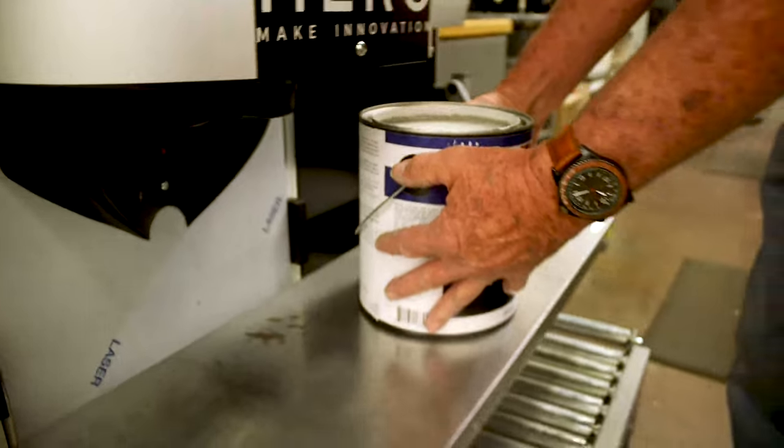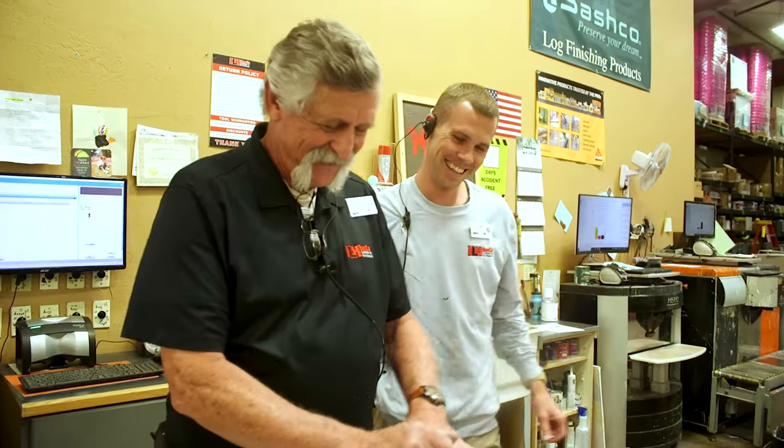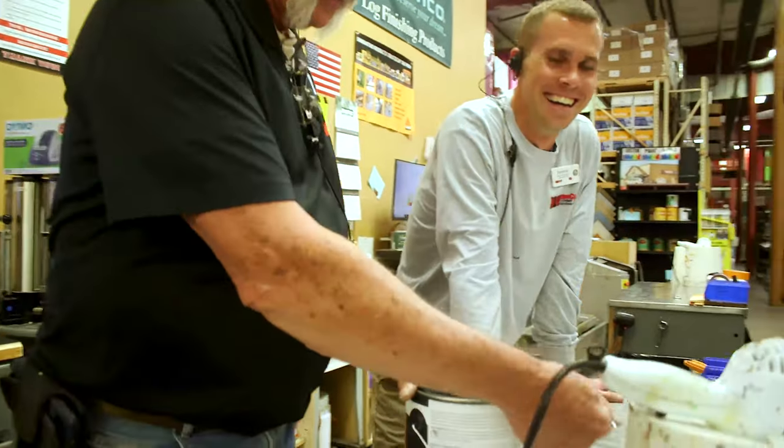So come on down, stop in, talk to one of our associates in the paint department — Jimmy, Ryan, Keanu — and we'll be more than happy to help you pick out a color and the paint that you need for your house.